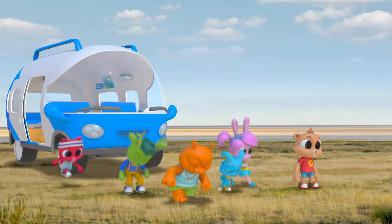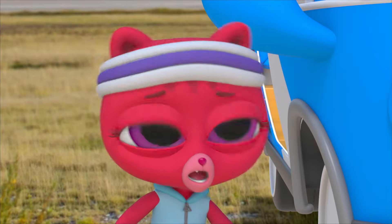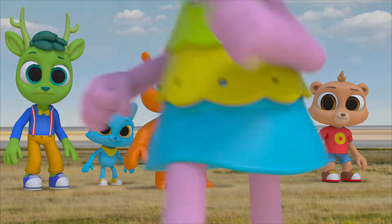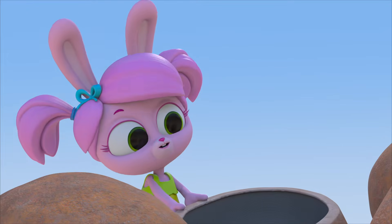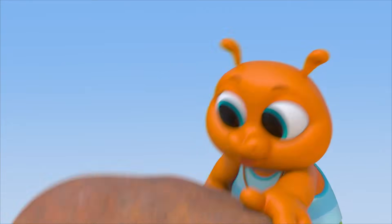Let's find out what those ostriches are doing. Shh! We don't want them to run away. And I have just the thing to help us get really close to them. They're not real — I made them. They're hollow inside, so they're easy to carry. We can hide behind them and get closer to the ostriches.